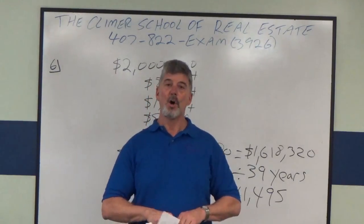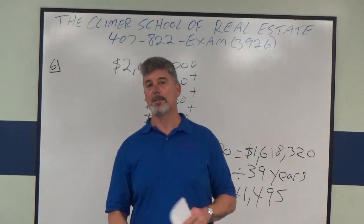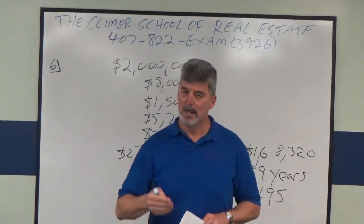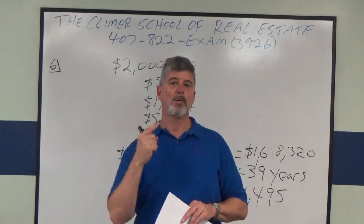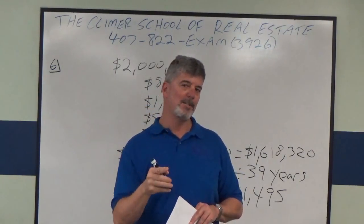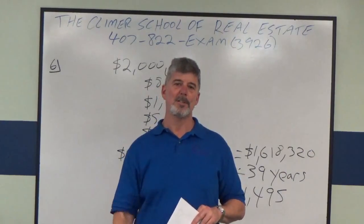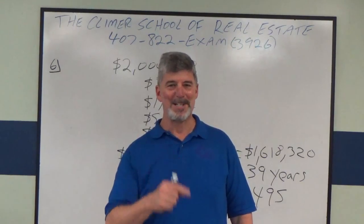I hope that helped you. You're going to get a question like that on your state exam. If you have any questions, call me at the school at 407-822-3926, or email me — my email's on the website. If you need extra help, think about coming in for our one-day broker exam review, which we do once a month. After you pass, consider our broker post-license class — the best in Florida. Good luck on your state exam, and please let me know how you did.